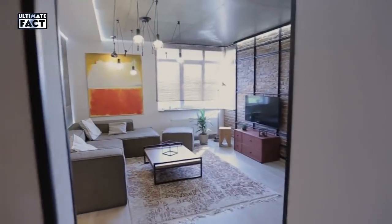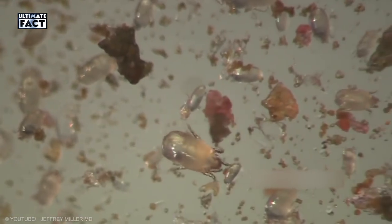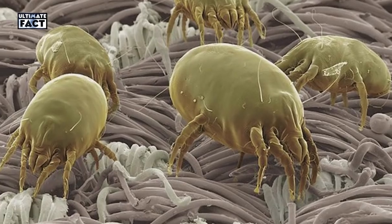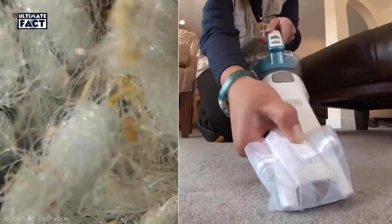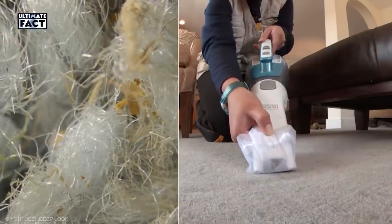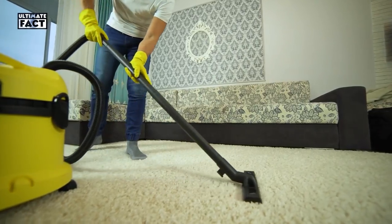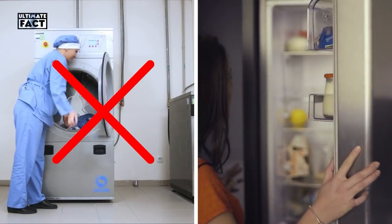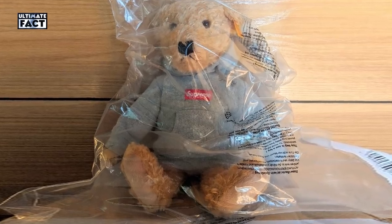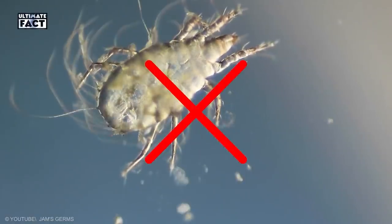Dust Mites. Every house has dust mites. Because they feed off dead skin cells, dust mites can thrive in any plush surface that can hold tastier particles — upholstery, bedding, or kids' toys. While you can't completely eliminate mites, you can keep their population down by practicing routine cleaning. Wash bedding in hot water at least once a week and vacuum carpets and furniture regularly. To remove dust mites from plush toys you'd rather not wash, seal the items in a Ziploc bag and place the bag in the freezer for at least 48 hours. Dust mites won't survive in the deep freeze.